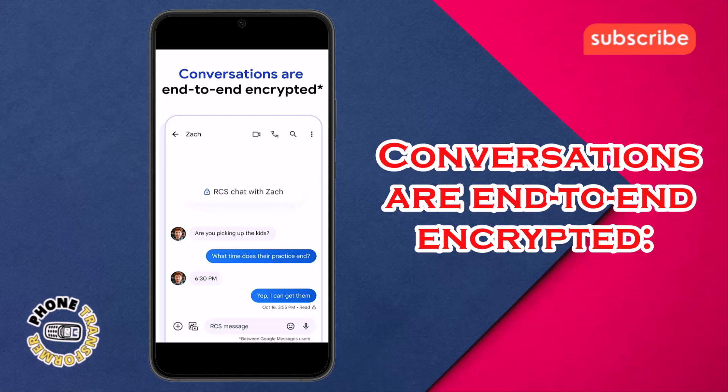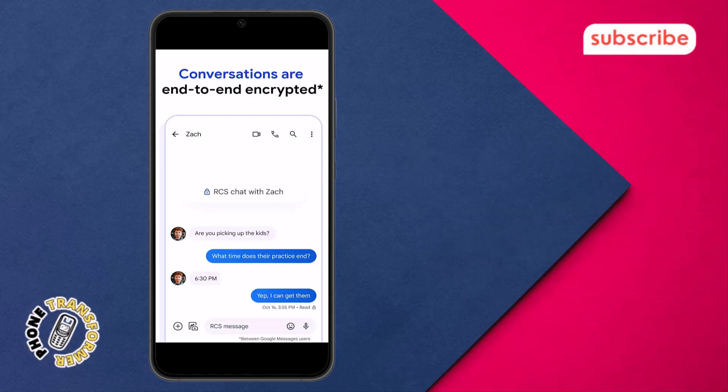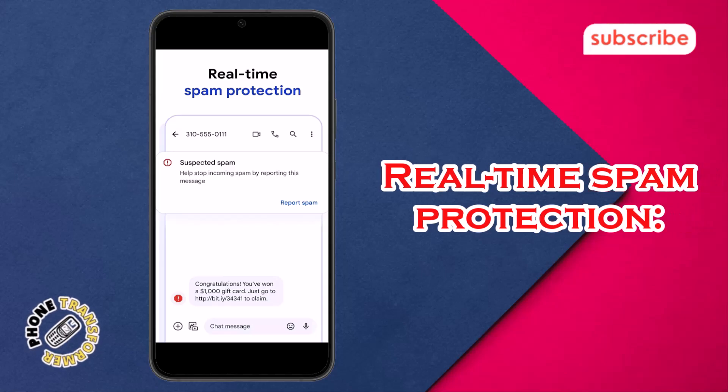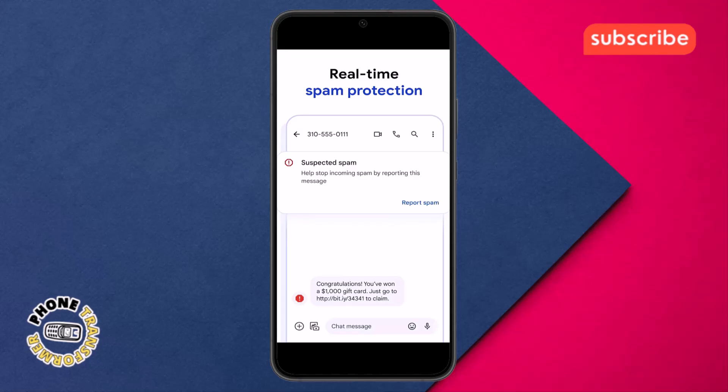Conversations are end-to-end encrypted: rest assured knowing your personal chats are protected, meaning no one — including Google and third parties — can read or view your messages and attachments except the person you're messaging. Real-time spam protection: this feature helps keep your inbox clean and secure by identifying and filtering out suspicious messages.